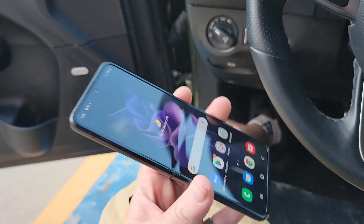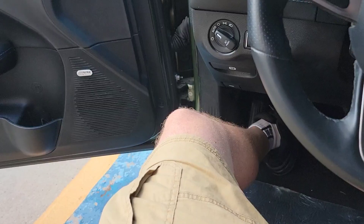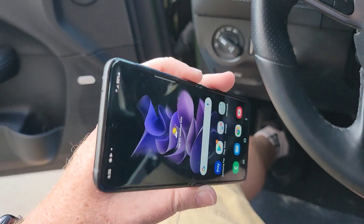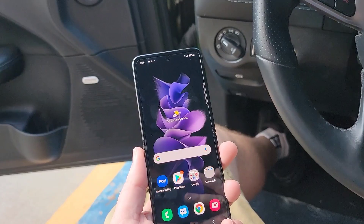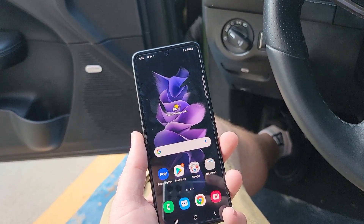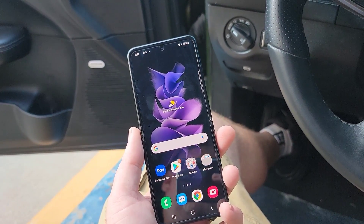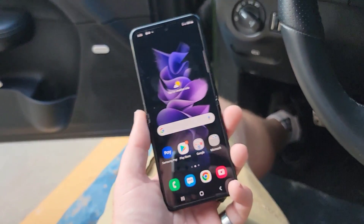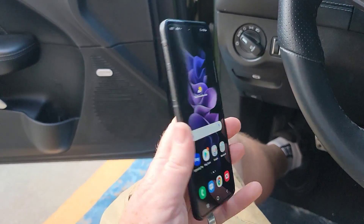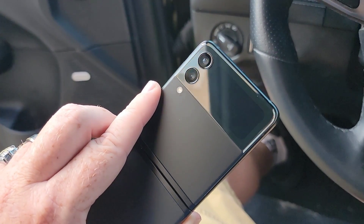Getting into the differences of these though — this is a much different device than what we're used to seeing. It's really long — think Xperia 1.3, a super long phone. That's what this is: basically a super long phone.